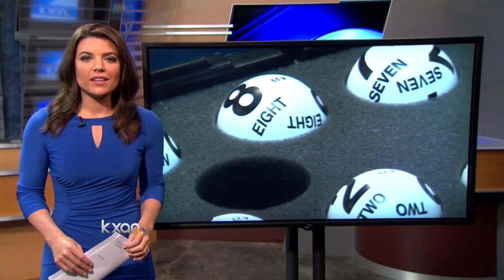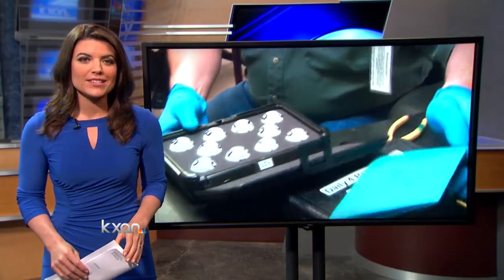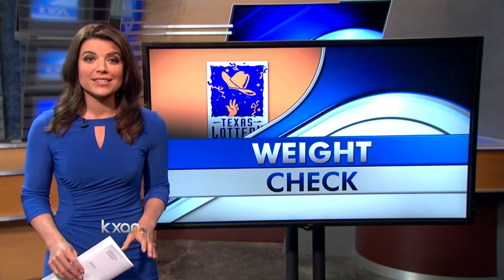We all want to believe our chances of winning the lottery are as good as the next person's, and to make sure that happens, the Texas Department of Agriculture inspects lottery balls several times a year. KXAN's Natalie He takes us inside the state's metrology lab in Giddings where they make sure those lottery balls all weigh the same.